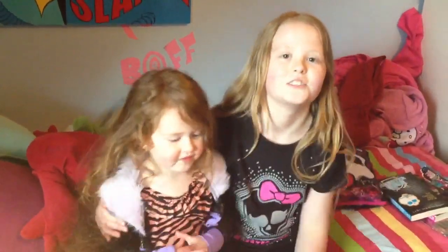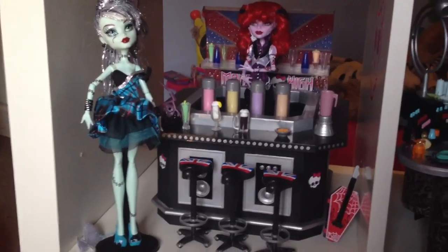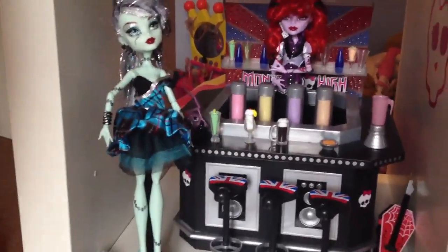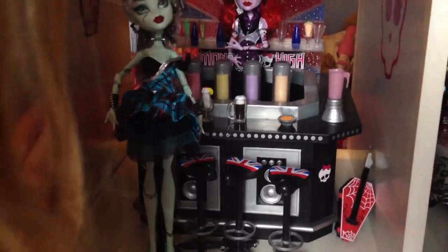So now I'm going to show you an update on my Monster High collection and Abby's going to help. So here is Operetta's Soda Bar. In Operetta's Soda Bar we have Frankie Stein's Sweet 1600 and of course we have Operetta. And over here is the Sweet 1600 invitation that came with Frankie.